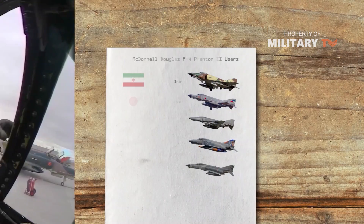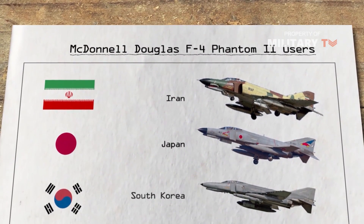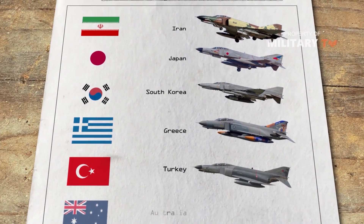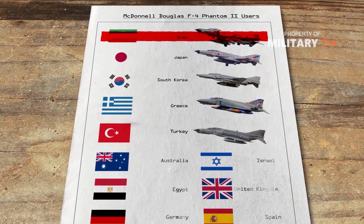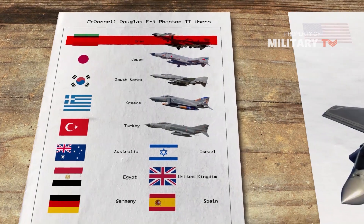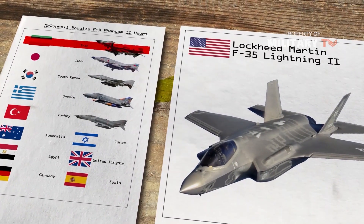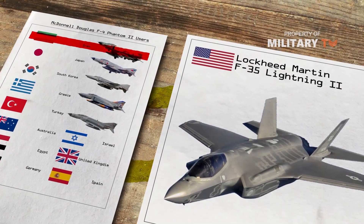Today, just Iran, Japan, South Korea, Greece, and Turkey fly the jets, with each country except for Iran planning to replace them within a decade. More than half of countries that flew the F-4 are buying the F-35 Joint Strike Fighter either as a direct or indirect replacement.